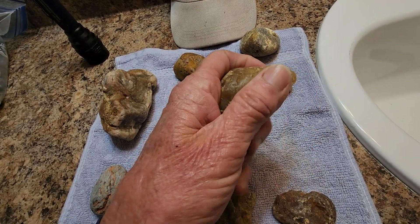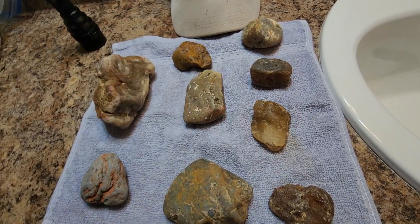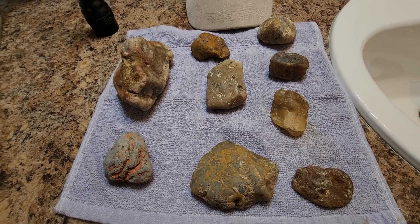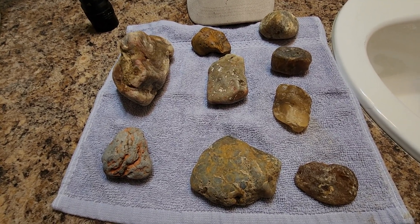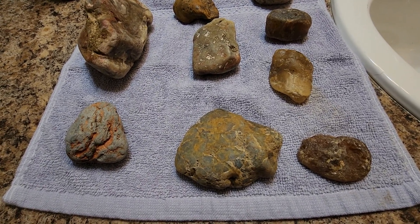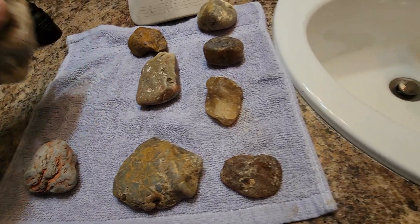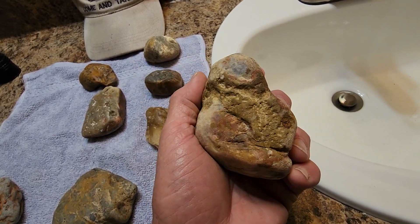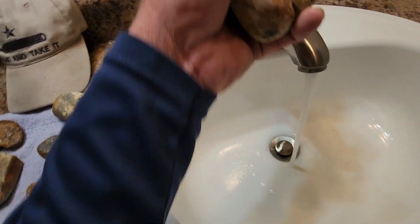Kind of feels waxy. Anyway, I'm sitting by the sink — let me wet these rocks down because I just picked them up. What I'm going to show you is this one. Just another ugly rock. There's nothing spectacular about this — let's wet her down.